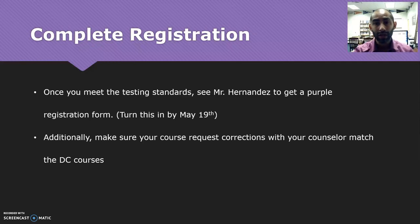Once you know that you meet the scores for the appropriate courses, come and see me. I'll get you a purple registration sheet for Lone Star College. It requires a parent signature and some student information. After you turn that in to me, make sure that you go back to your counselor and change your courses to match what you put on the dual credit registration form. It makes things a little easier for us to schedule things for the fall.